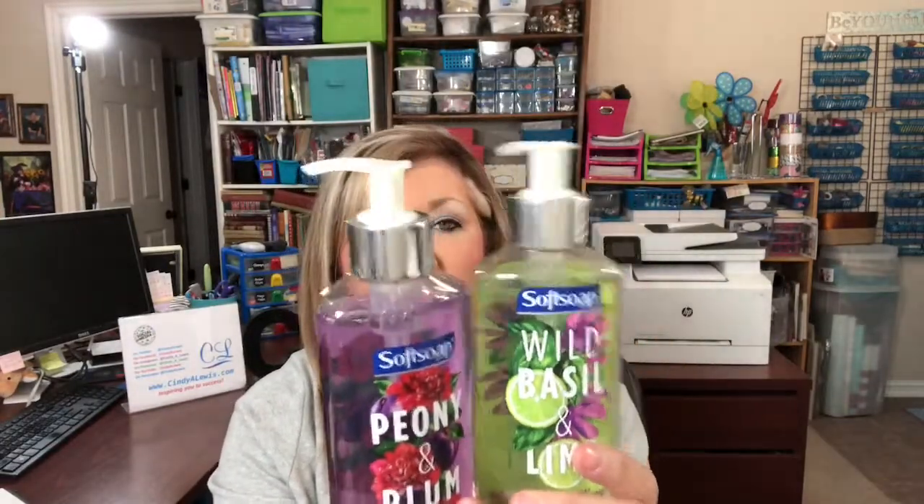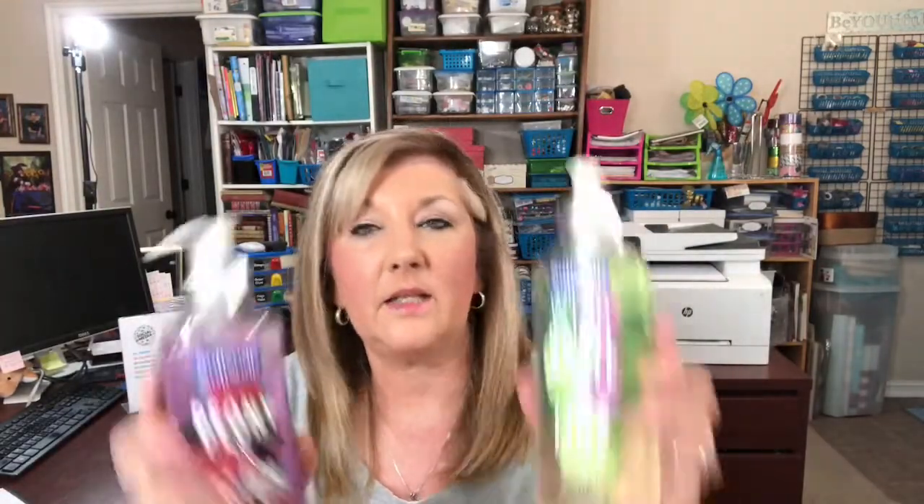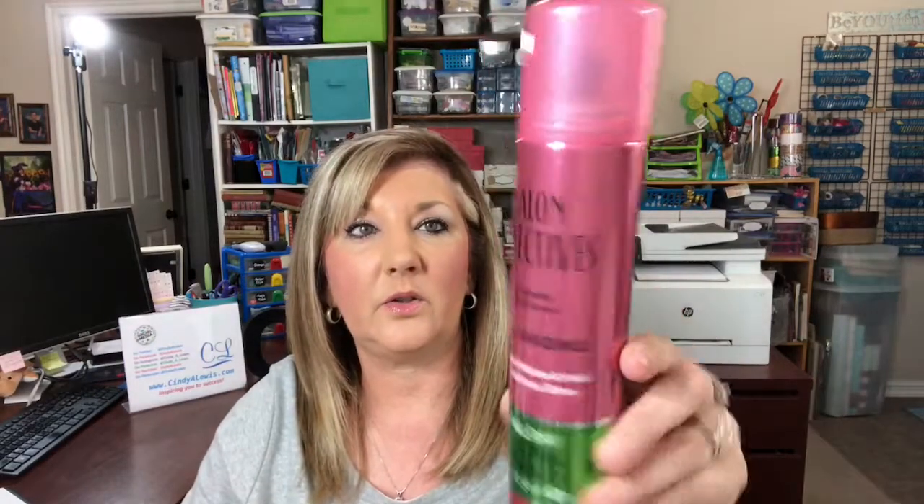For home, I picked up these two soft soaps for a dollar each. This one is wild basil and lime, and this is peony and plum. I smelled both of them and they smell really good — you get eight fluid ounces. Also picked up a quick little spray hairspray by Salon Selectives.